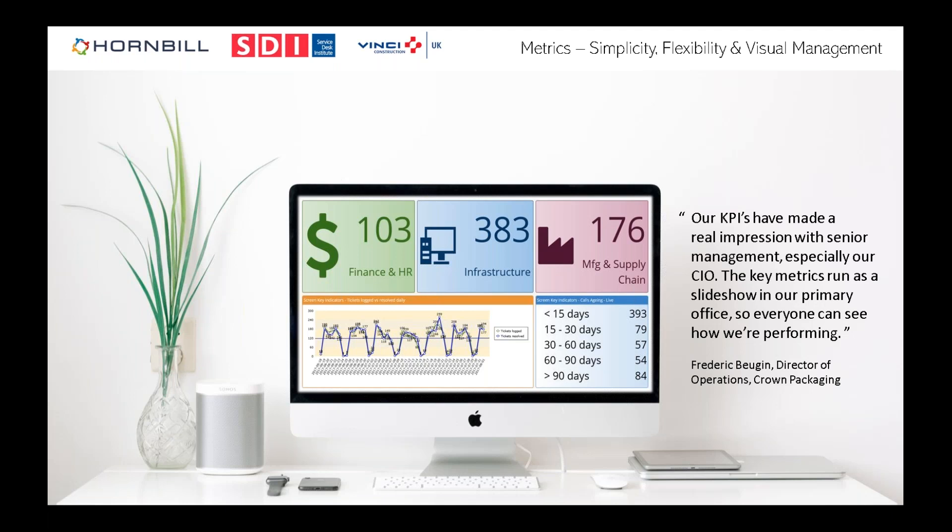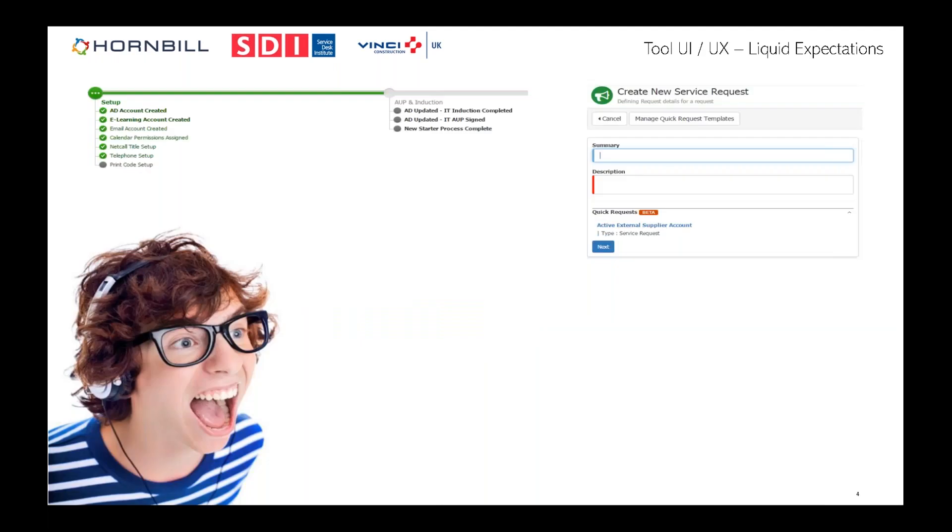We also see Tableau come up quite a lot. The point is that the service desk is only one stream of information — you might have calls from your ACD, network data, and so on. The ability to pull all that together into a combined set of metrics you can share is the important piece.